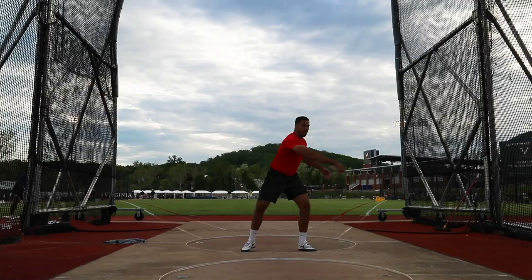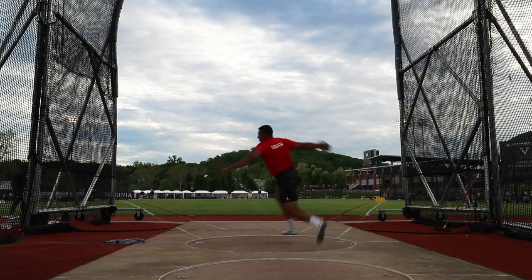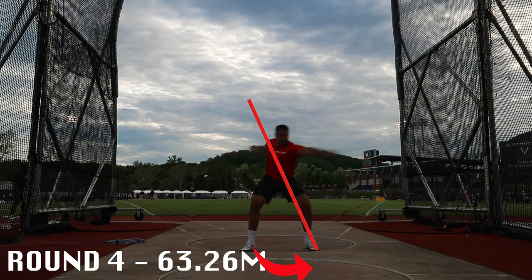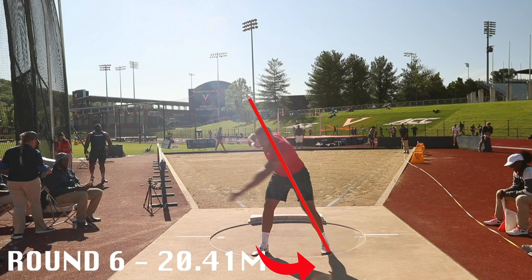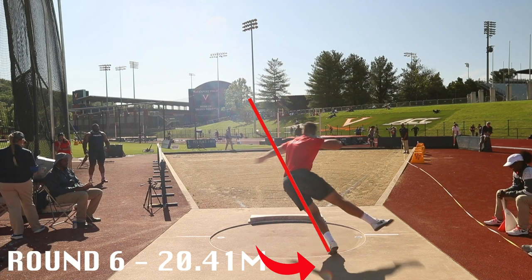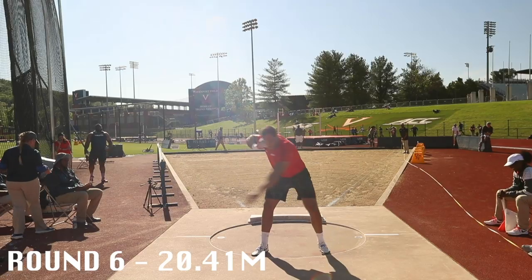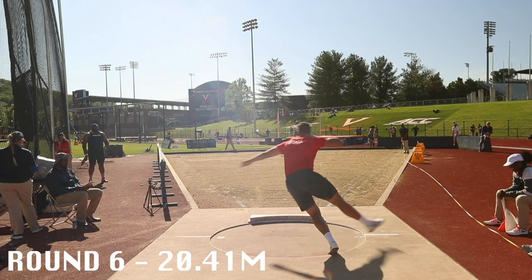My first big technical breakthrough on what's so far been an eight-month-long journey actually came from watching my old teammate Philip throw discus. I noticed how well Philip rotates around his left side out of the back. You can see that he keeps his right leg nice and long and that rotates wide outside of the circle, and that helps set him up for a lot of things.